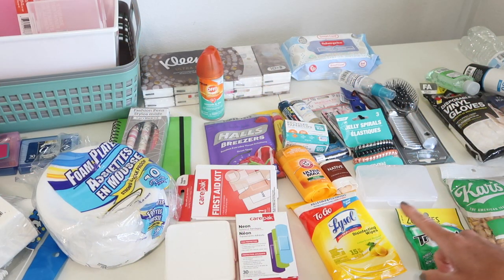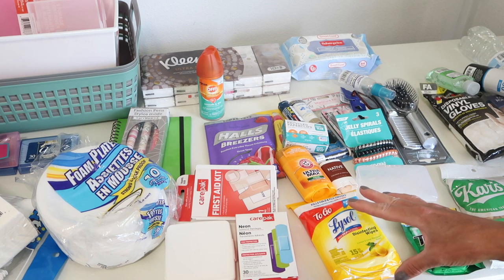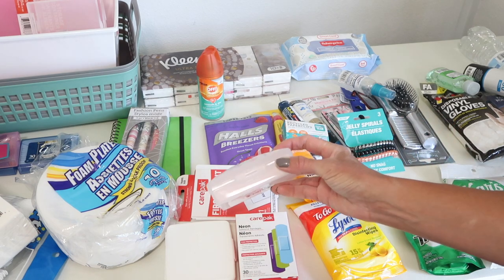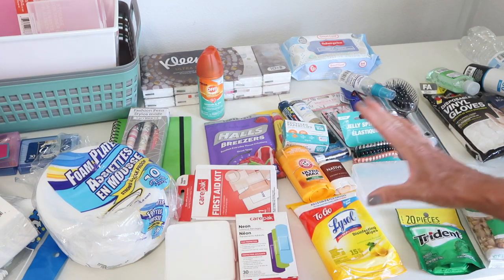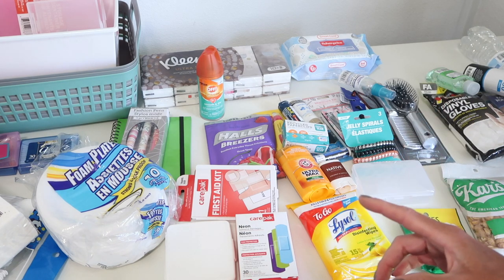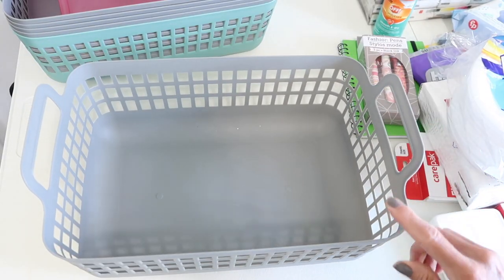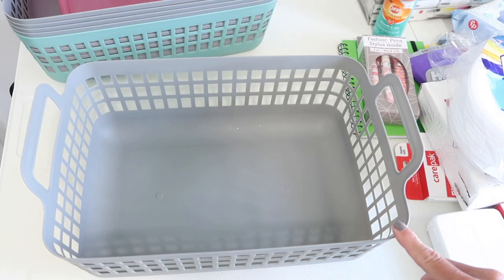I'm going to get everything organized and see how many bins I'll need before taking it all out to the car. I can actually fit six of these bins in the cargo compartment, but I don't think I'll need that many — probably at least three. I may go ahead and put them in and utilize them as needed. For now, I'm going to get everything organized and see how many I think I'll need.